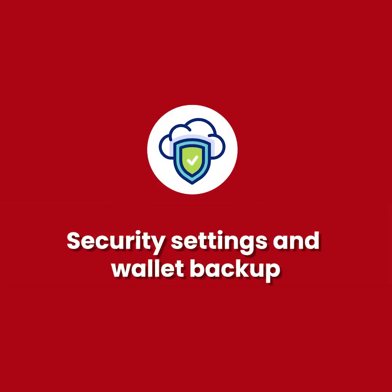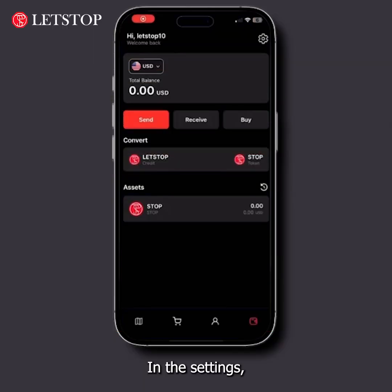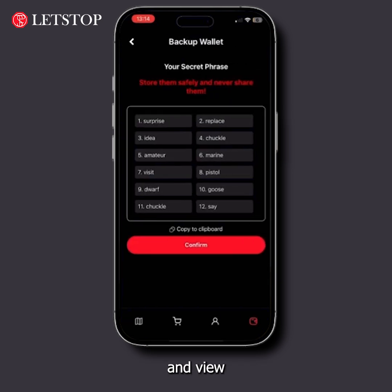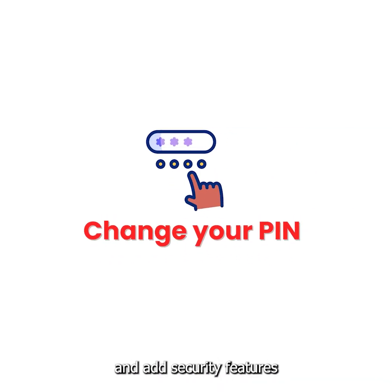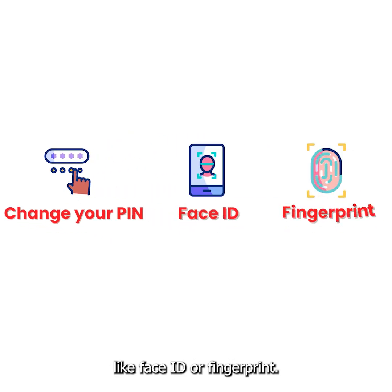In the settings, you can back up your wallet and view the 12 recovery words. Additionally, you can change your PIN and add security features like Face ID or fingerprint.